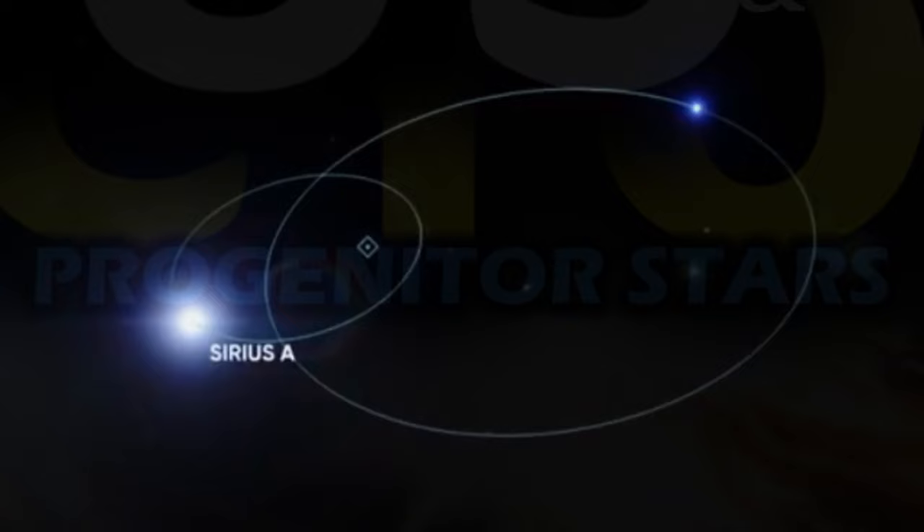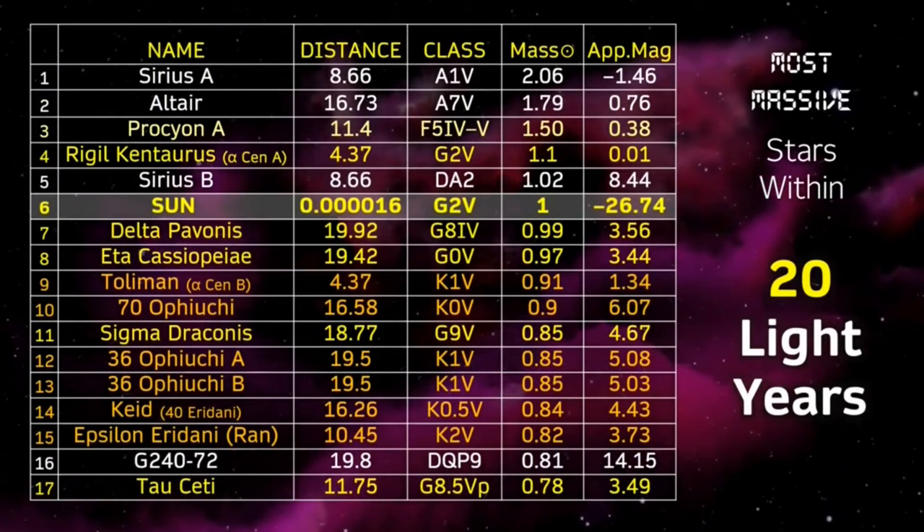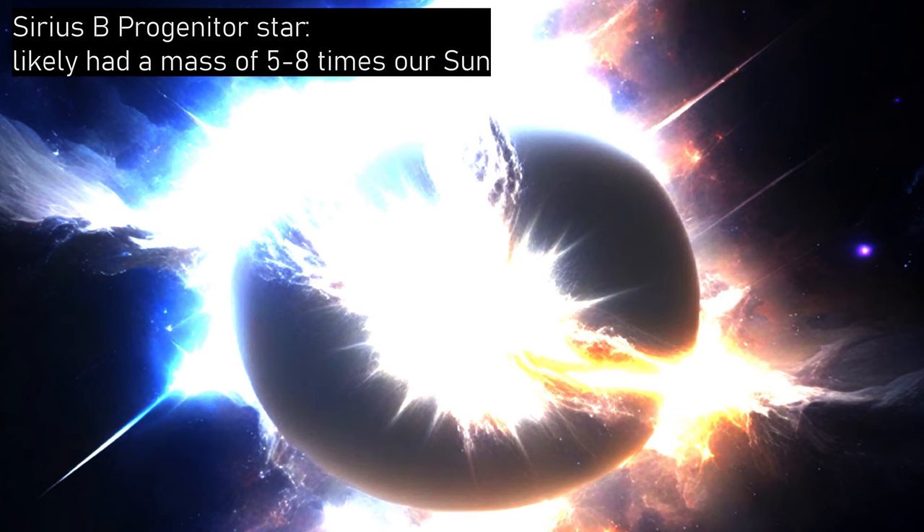Sirius B is a white dwarf star and the companion to the brighter Sirius A, forming the binary star system known as Alpha Canis Majoris. Despite its tiny size, Sirius B is still the fifth heaviest star within 20 light years and is even heavier than our own sun. The exact details of the progenitor star that gave rise to it are unknown with any certainty, but it's estimated it had a mass of approximately five to eight times that of the sun.